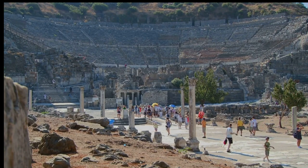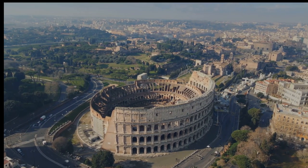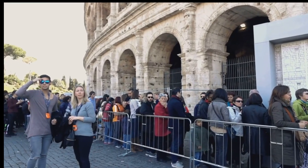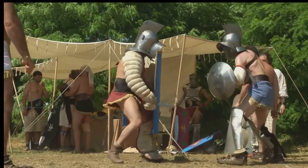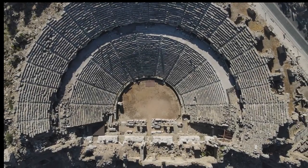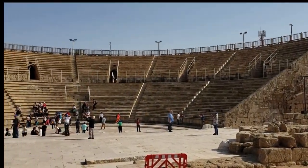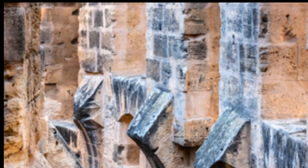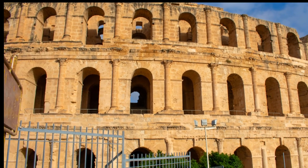Today, the amphitheater of El Gem stands as a UNESCO World Heritage Site, a testament to the enduring legacy of the Roman Empire, and a source of pride for the Tunisian people. It is a magnet for tourists from around the globe, who come to marvel at its grandeur, to soak up its history, and to imagine the spectacles that once unfolded within its walls. The amphitheater of El Gem is more than just ruins. It is a testament to human ingenuity, a symbol of cultural exchange, and a reminder of the power of the past to inspire and awe. Its survival, against all odds, is a cause for celebration — a reminder that even in the face of time's relentless march, beauty and grandeur can endure.